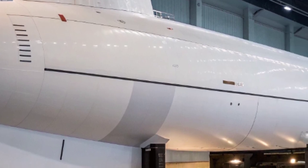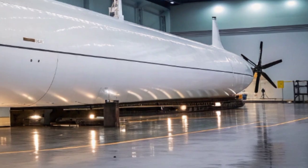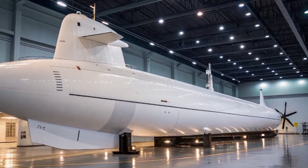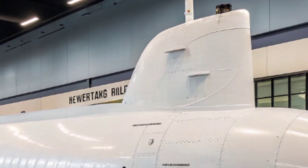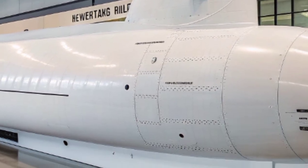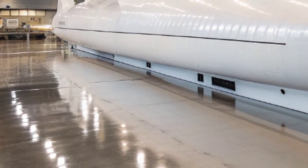Yet beneath the waves, this submarine is a masterpiece of engineering designed for versatility and adaptability. Built for both open ocean and littoral operations, it can shift seamlessly between deep sea missions and operations in shallow confined waters where agility and stealth are paramount. The submarine's nuclear propulsion system ensures it can remain submerged for months at a time without surfacing.